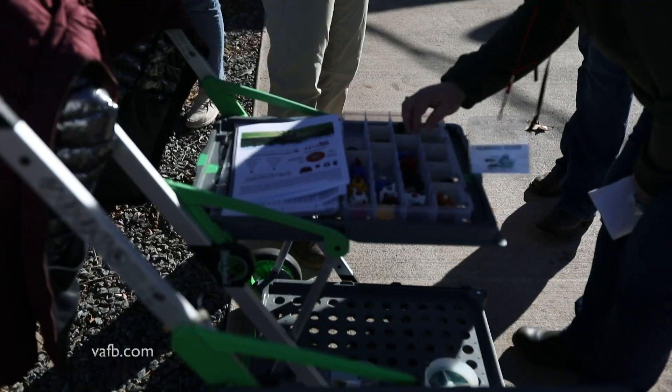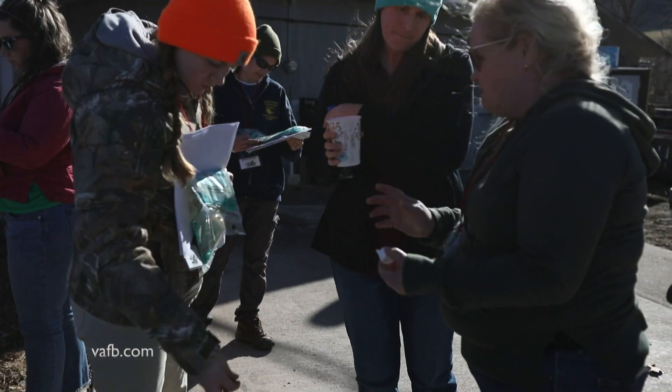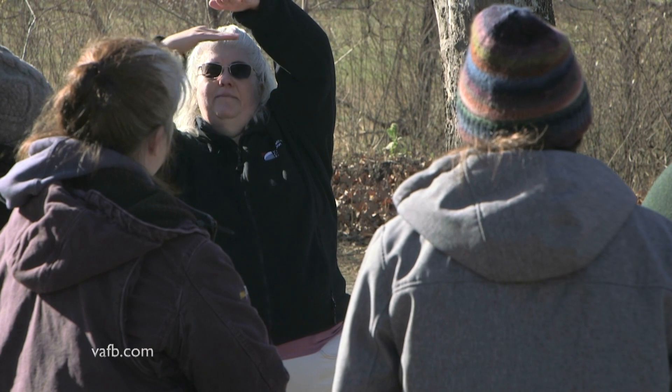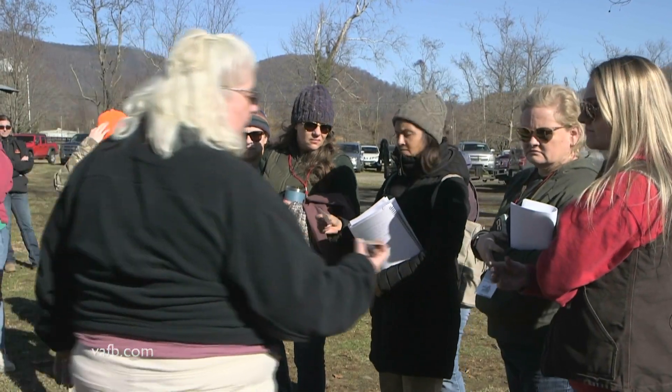And I'm just overwhelmed by how much is being offered and how much of it is hands-on. And I'm a child of the 60s, so anything that says women, I'm all over it — just hands down, I'll go in that direction.